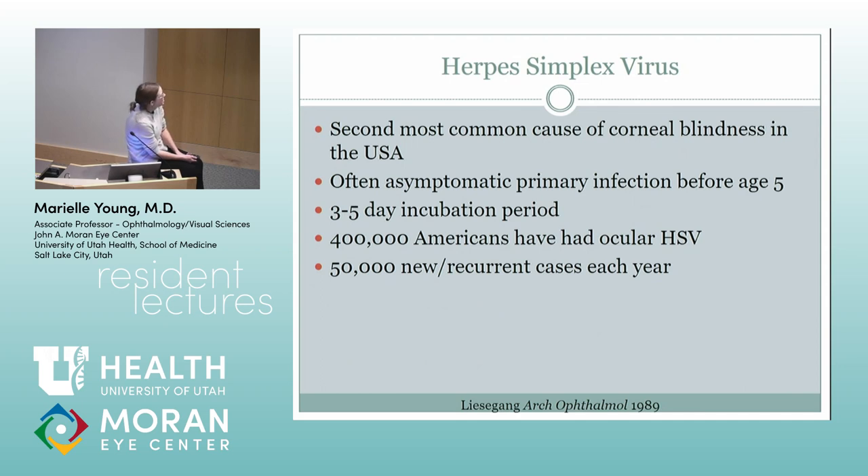Herpes is pretty common in kids — often the primary infection is asymptomatic, so you won't see a dendrite or anything. They'll just come back with a stromal scar. Pediatricians are remarkably poor at recognizing this — I've had kids referred for like a three-month orbital cellulitis, and I was like, no, that's not what's going on. Any red eye with haze — it's pretty easy to pick up just with a retinoscope; you can just see that haze in there.